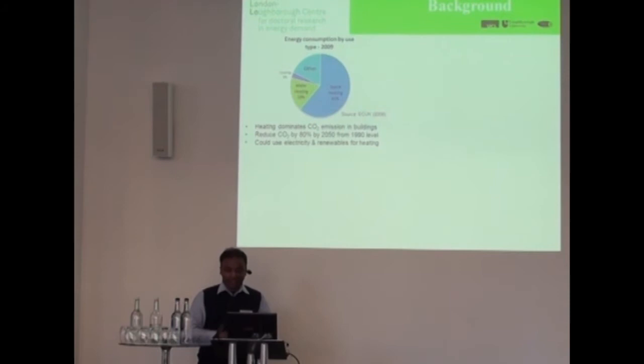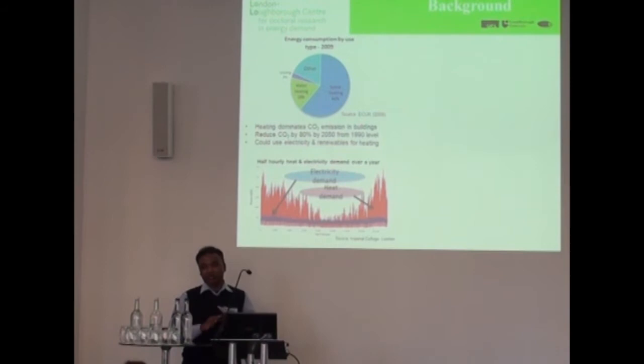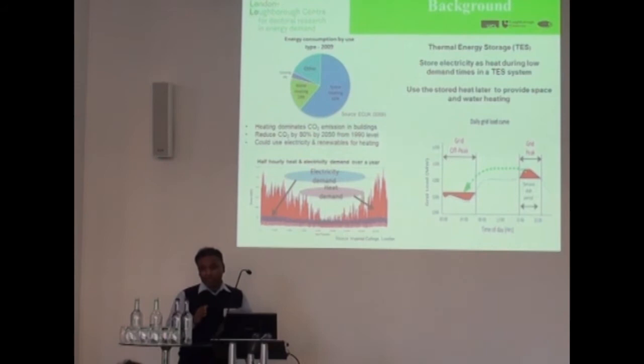But is this realistic, given that we know that the demand for heat is considerably larger than the demand for electricity at the moment, as shown in this graph here? So is it realistic to transfer the heat demand over to the electricity grid, and what's it going to do? There could be a big disparity between the peak and the off-peak demand, making it hard to balance the daily supply with the demand.